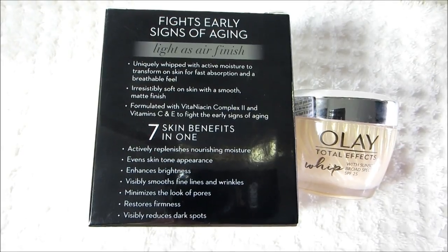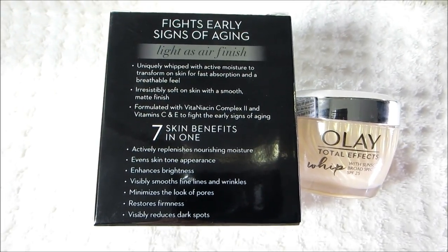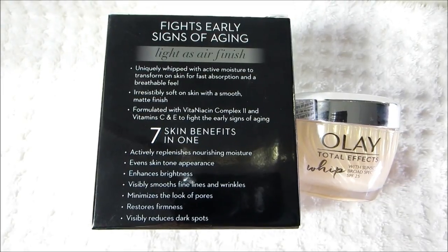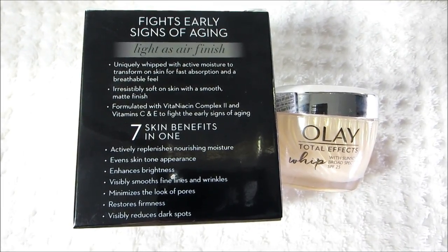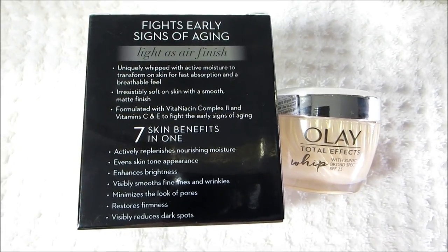It also visibly smooths fine lines and wrinkles, minimizes the look of pores, restores firmness, and visibly reduces dark spots. I have noticed that this has evened out my skin tone, and my skin definitely feels firmer.